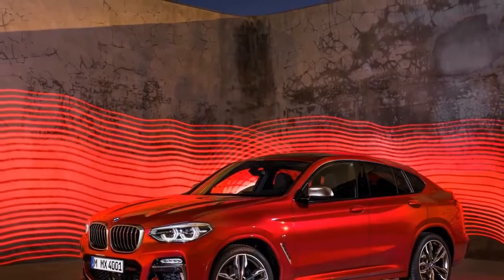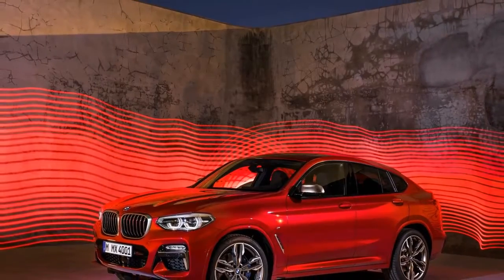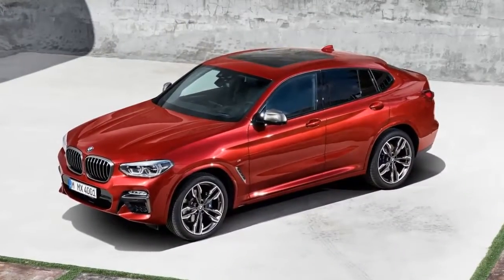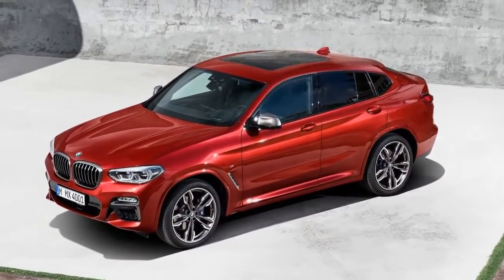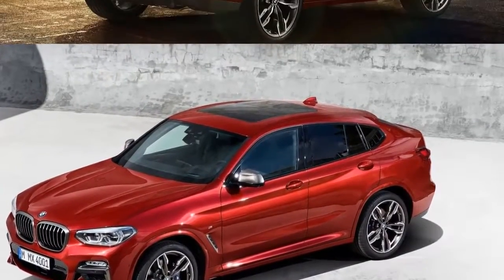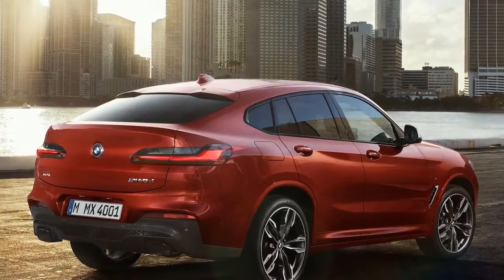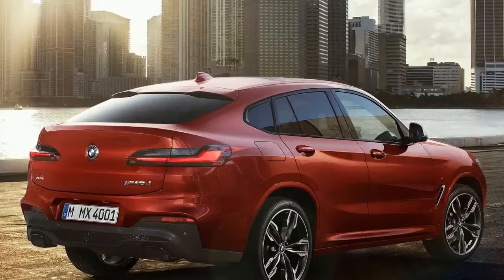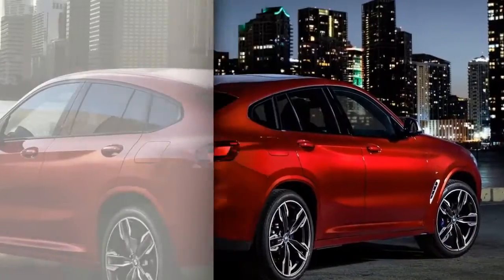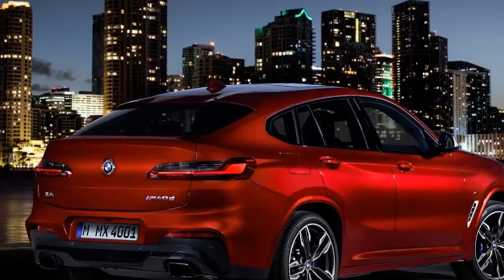Effectively a more design-focused version of the X3 SUV, the second generation X4 will be bigger than the original, growing 3.2 inches to measure 187 inches from bumper to bumper. It should also be bigger inside, with a 2.1-inch stretch in the wheelbase to 113 inches. BMW has added an inch and a half to the overall width as well. It's roughly the same height as before, just 0.1-inch lower than the predecessor at the 64-inch roofline, but the overall theme is a more mature design, adopting the slightly hexagonal wheel arches of its larger siblings.